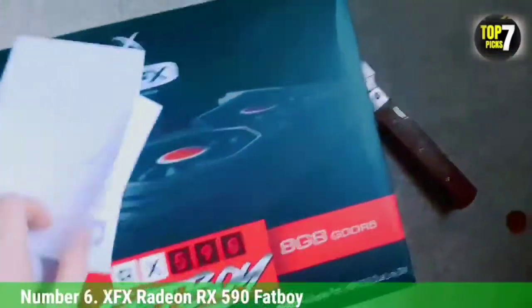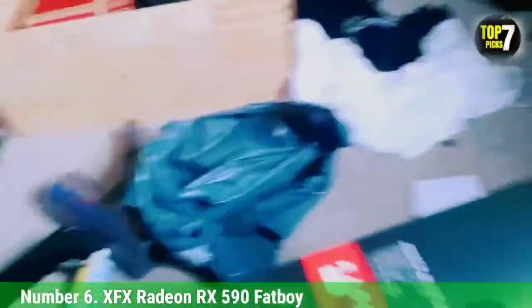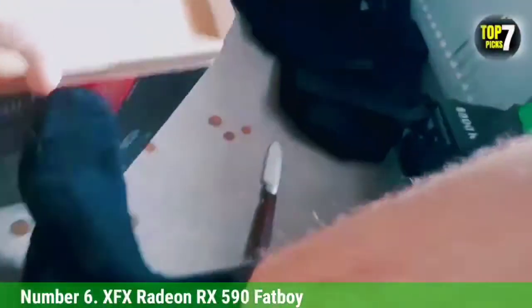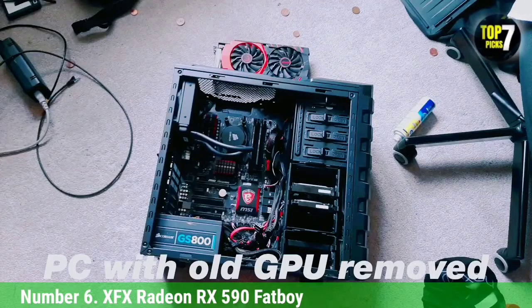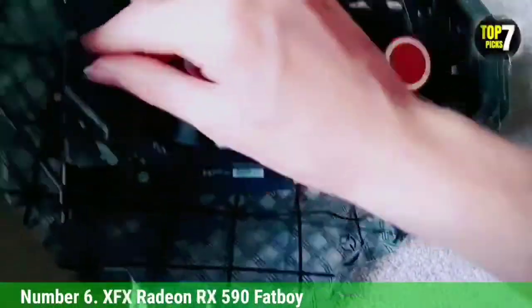Number 6: XFX Radeon RX 5700 Fatboy. XFX is one of the top-tier vendors for the AMD Radeon graphics cards and provides unique-looking graphics card variants. Although the company made blunders with the likes of XFX Thick-C variants or RX 5700 XT graphics cards, the Fatboy variant is older than these Thick-C variants and is clear from the cooling issues that Thick-C variants suffered from. XFX Radeon RX 5700 Fatboy is one of the largest variants of RX 5700 and that is why it provides top-notch cooling performance.